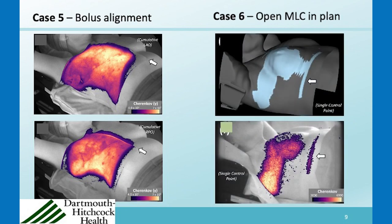Another case had a plan with an inadvertent MLC leaf left open, and the Cherenkov imaging was able to pick that up. That was something that should have been fixed in planning — not a major issue, but in terms of best practice, it should have been corrected prior to treatment.